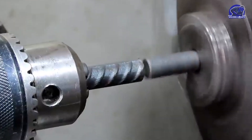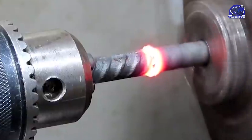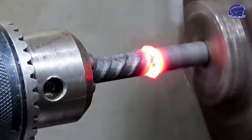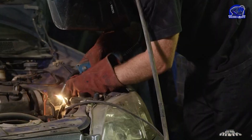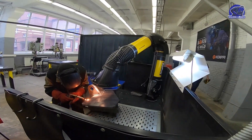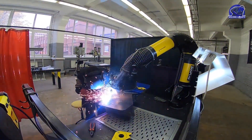Friction welding makes it a cleaner and greener alternative, and the automobile and aerospace sectors frequently employ it. Explosive welding is another method, which entails employing explosive charges to fuse two metals. Although it may seem risky, the method produces welds that are robust and long-lasting.